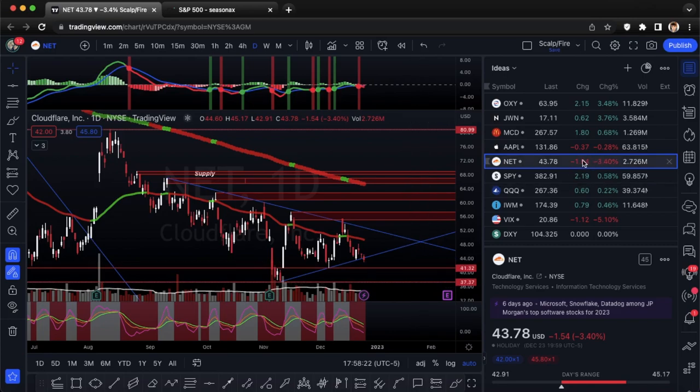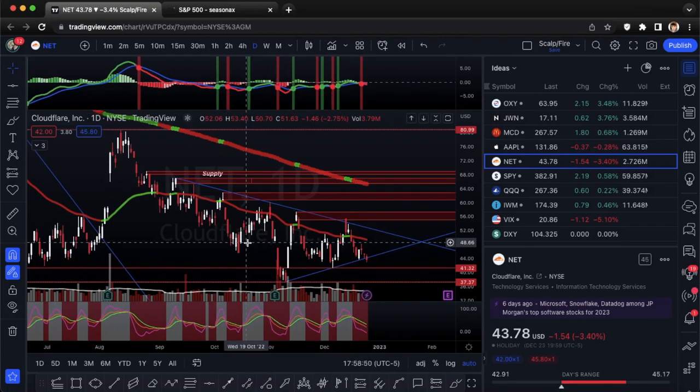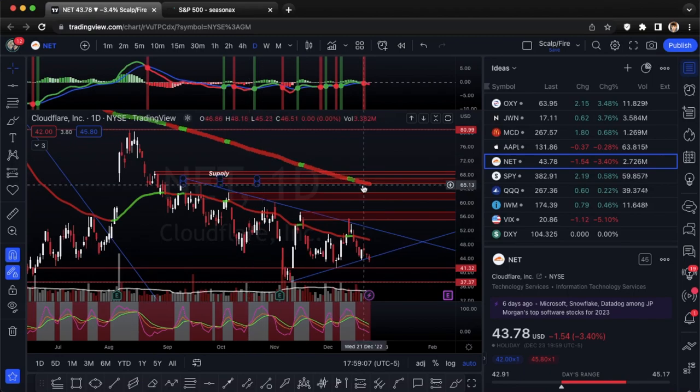You can see NET got slammed on Friday even while the indexes were up — QQQ was up but it still got slammed. Consider this a relative weakness play. It's not holding up well despite the indexes holding. They aren't a profitable company and rising interest rates put a strain on high-growth companies that aren't even pulling out profits, so looking at puts on NET.